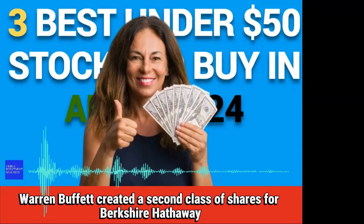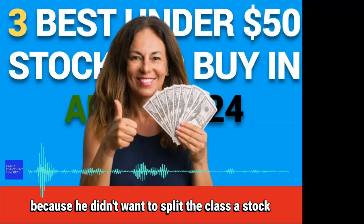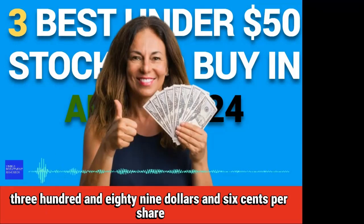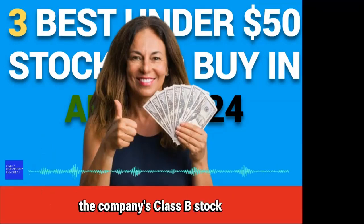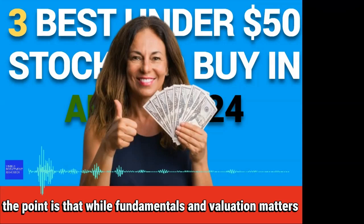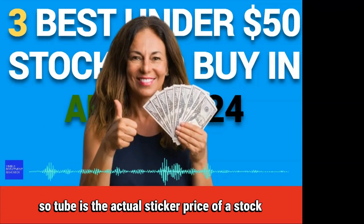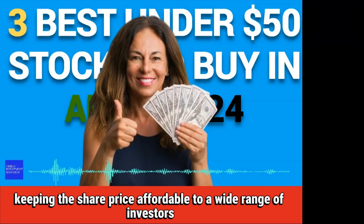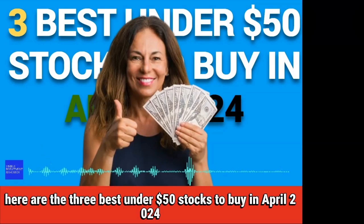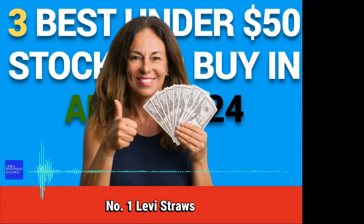Similarly, Warren Buffett created a second class of shares for Berkshire Hathaway because he didn't want to split the class of stock that now trades at $637,389.06 per share. The company's class B stock trades at 1/500th of the price of the class A shares. The point is that while fundamentals and valuation matter, so too does the actual sticker price of a stock. Keeping the share price affordable to a wide range of investors helps to improve the liquidity of a security.